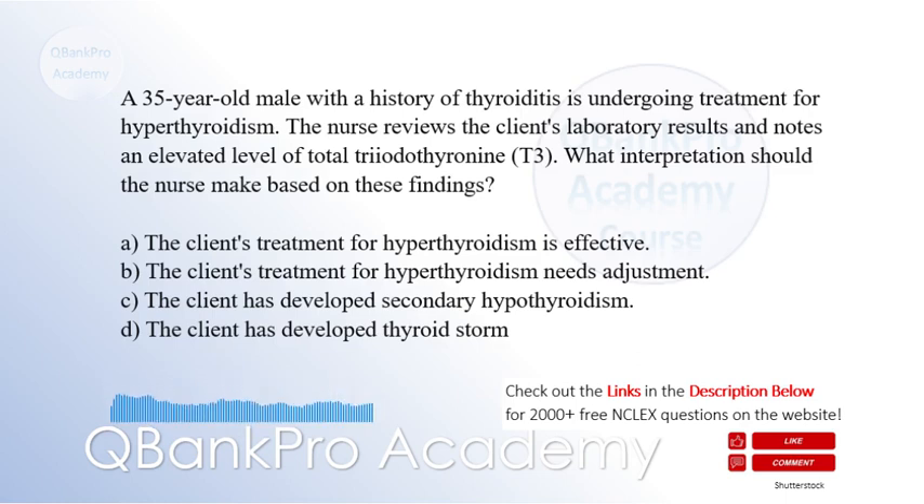The correct answer is B: The client's treatment for hyperthyroidism needs adjustment.